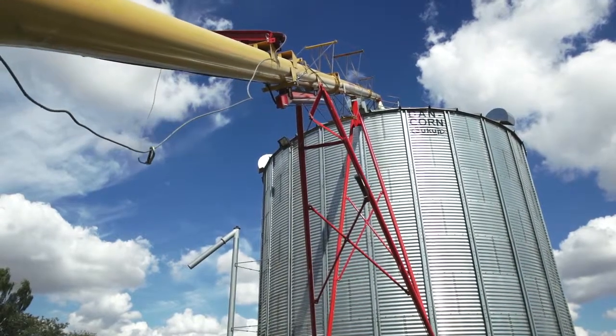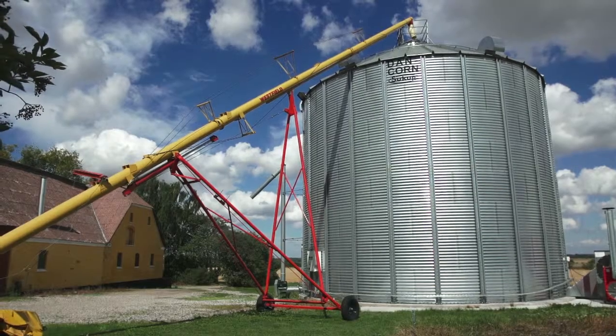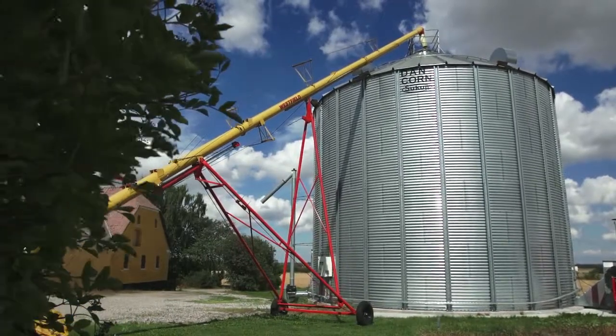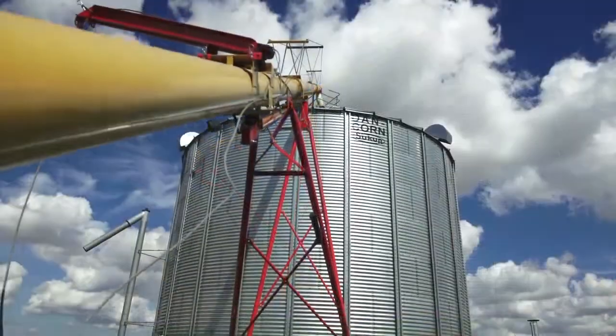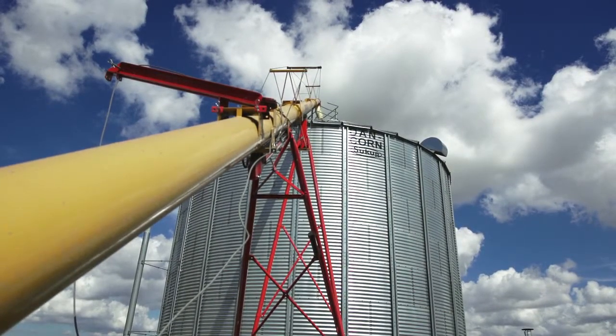Furthermore, the Westfield auger is a very mobile and flexible solution which is easily moved from one silo to another. The auger is delivered in different designs, either with an electrical motor or with a tractor PTO. We also offer a wide range of accessories to our Westfield augers.